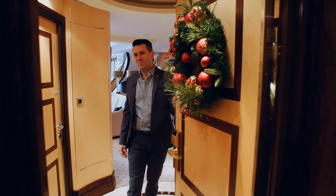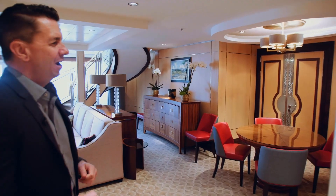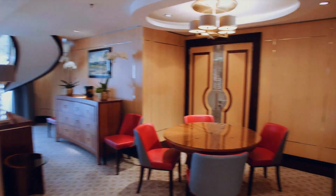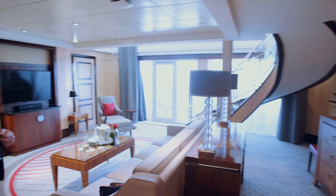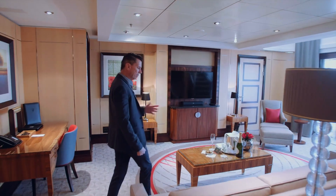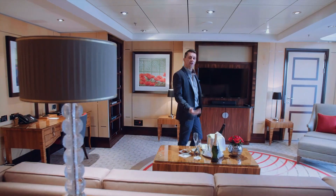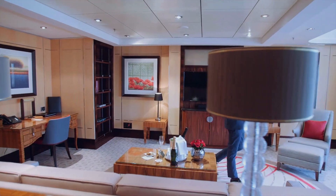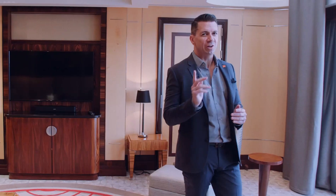Well, welcome to your private address at sea. Come on in and see the spectacular Queen's Grill Suite. As you can see, plenty of space to entertain — over 2,200 square feet where you can relax. And of course, a beautiful bottle of Laurent Perrier here to greet you as you come on board Queen Mary 2. Fantastic deck space. And of course, it is an apartment duplex, so let's go upstairs and take a look at the fantastic bedroom.